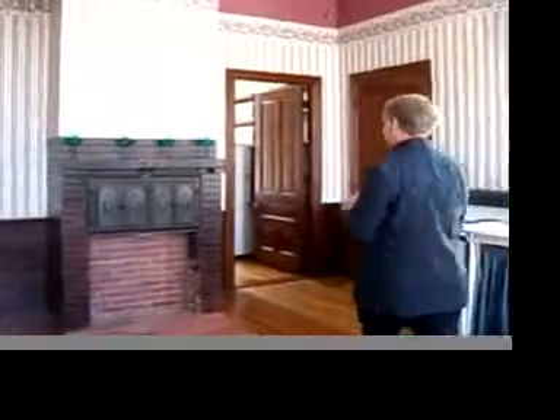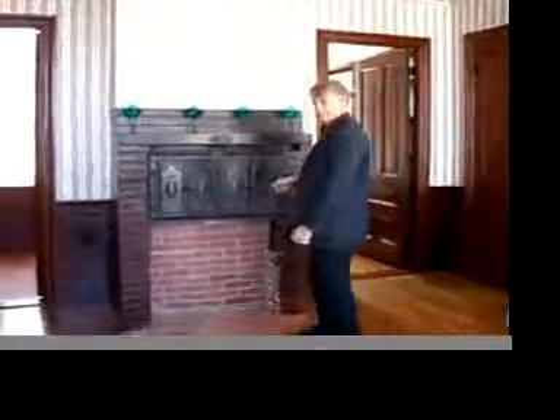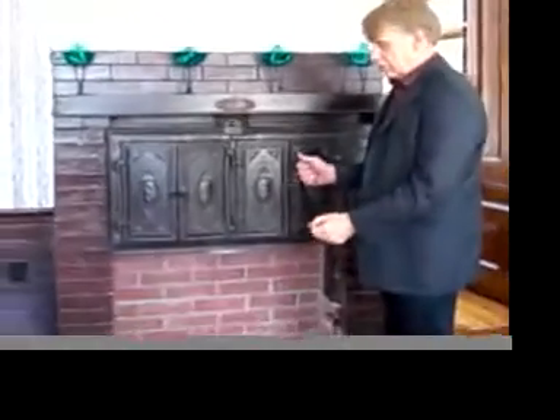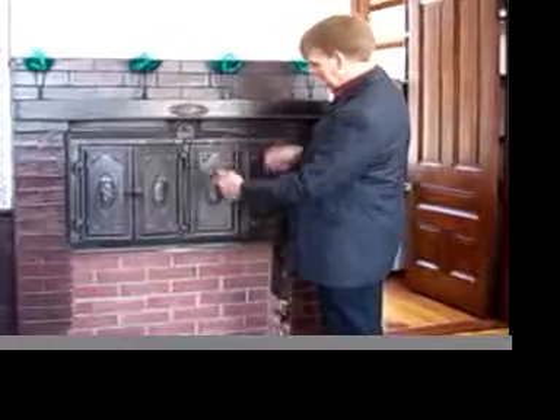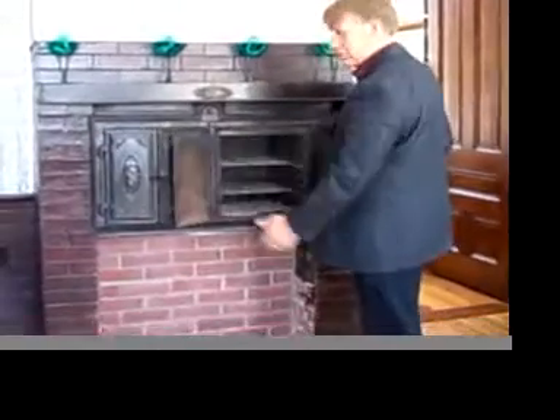This is the kitchen. What's notable here is that these are the original baking ovens. There's a pot-bellied stove that sat here, and it was just in the basement actually. The chimney would heat up and you would come up and use this in your baking.